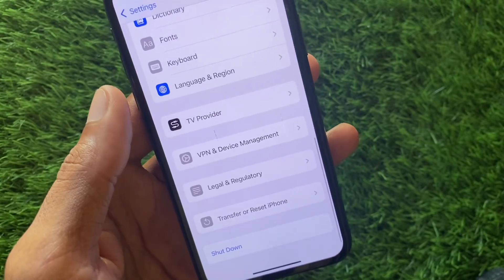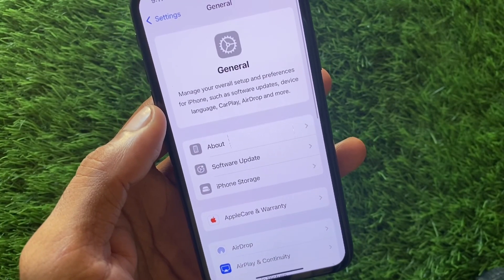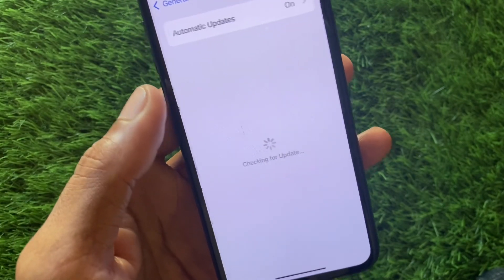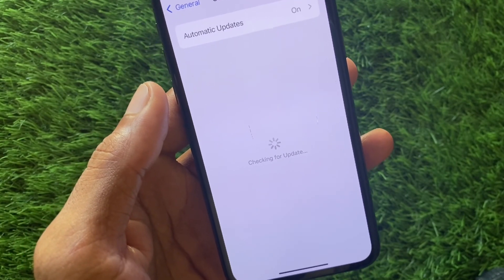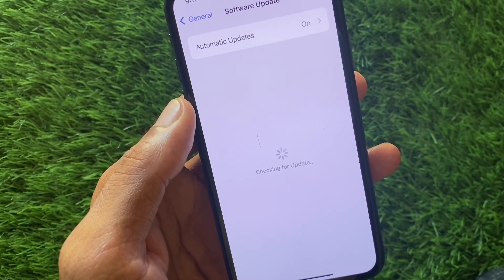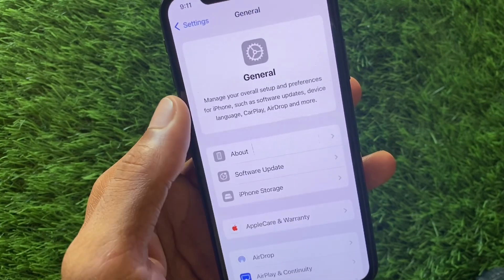Go back and check whether your problem has been fixed. If it's still not fixed, there may be an iOS update problem. Check for updates and update your device to iOS 18 Beta 3. If you're already on that version and still facing the issue, you need to downgrade.